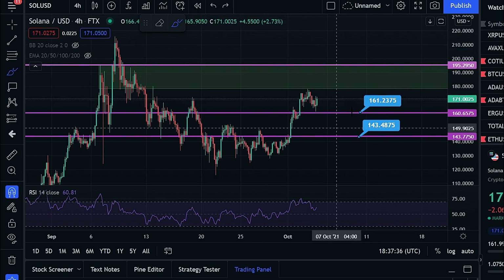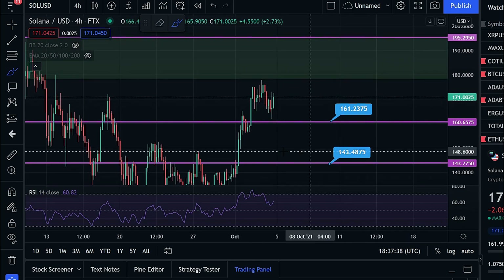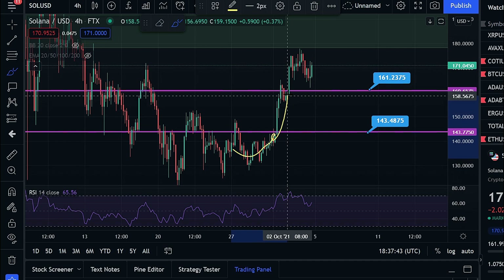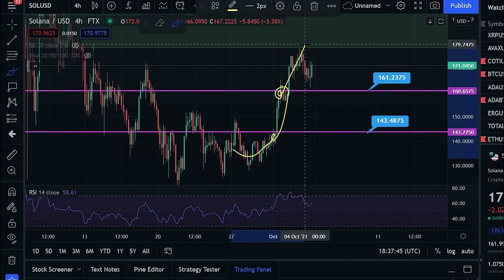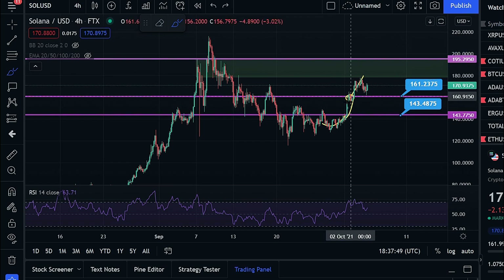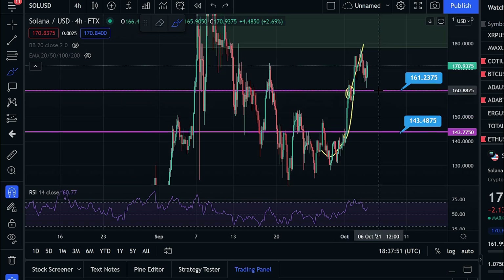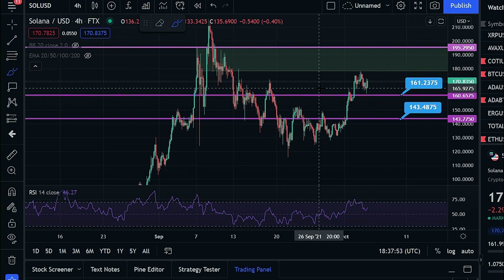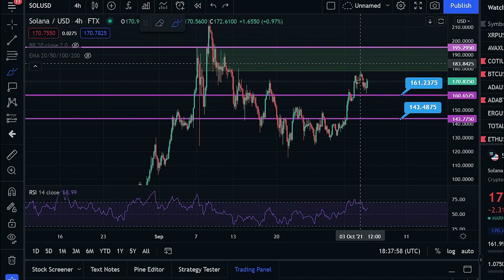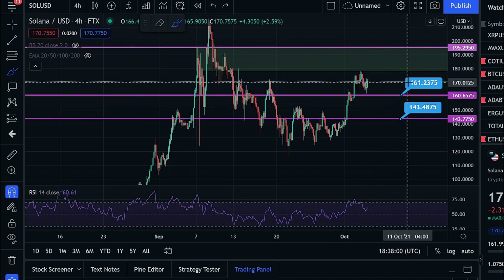At these levels we have run into resistance and then tried to flip them as support. The price came up, ran into resistance, broke through it, ran into more resistance, broke through that too. Then we got into this 0.618 to 0.786 zone, ran into some resistance, and are looking to back test support. All of this is to say that this little slowdown, consolidation, and minor pullback that we're seeing is very normal in order for us to continue this uptrend.